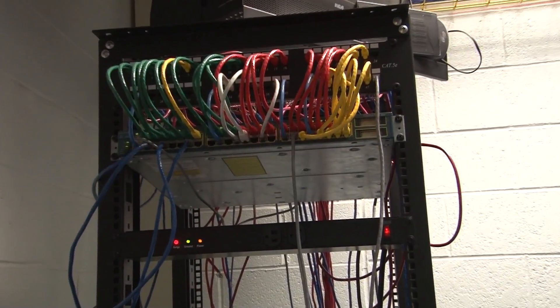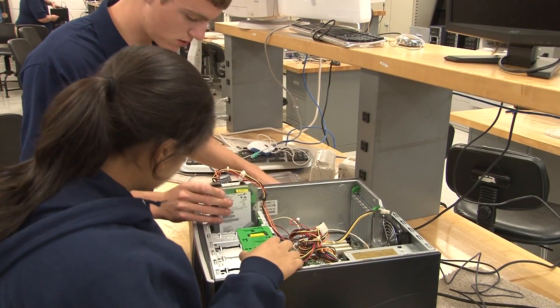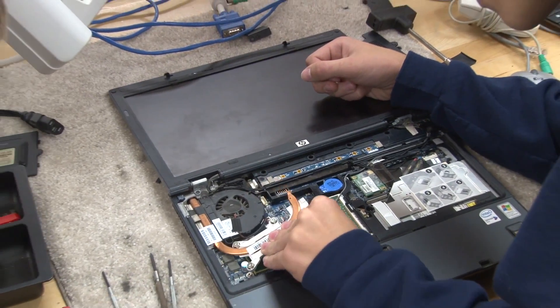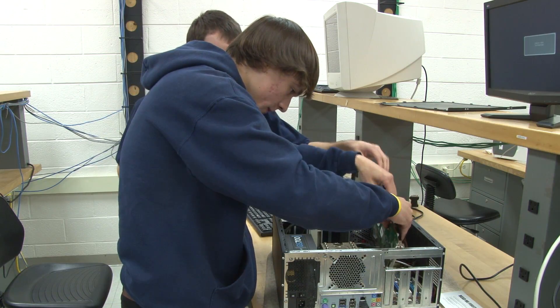In the Computer Technology class, students learn computer networking, hardware, software, operating systems, network security and basic troubleshooting. Students have an opportunity to work on customer computers to gain real-world troubleshooting experience.